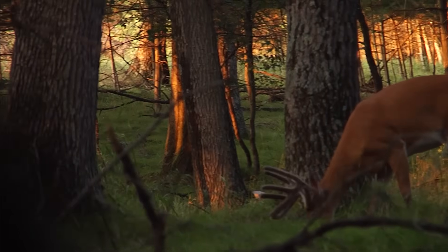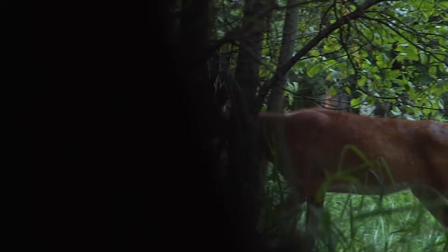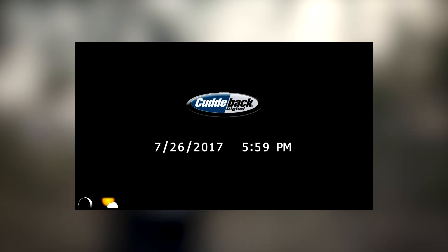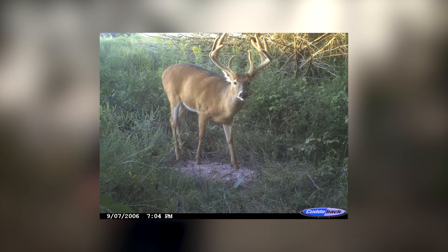When we get to late summer, as a hunter, that's what really gets us excited. These antlers are now really taking shape. By August 1st, you're going to have a good idea of what that buck could be. He can still add 10, 20 inches to that rack before he's finished.